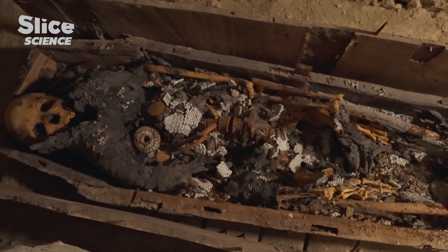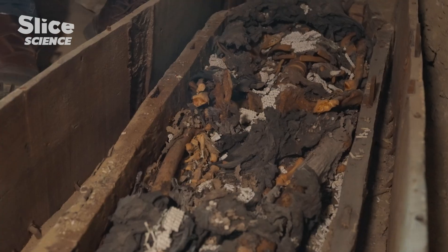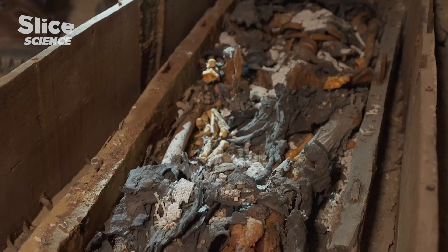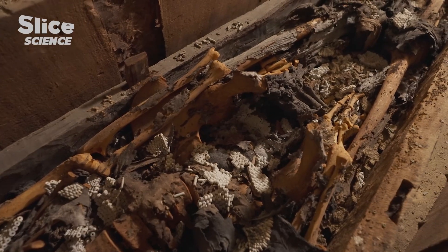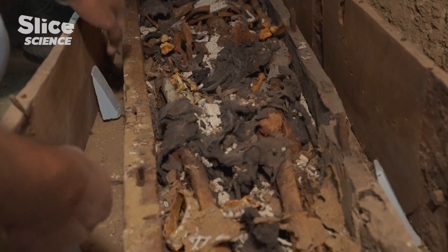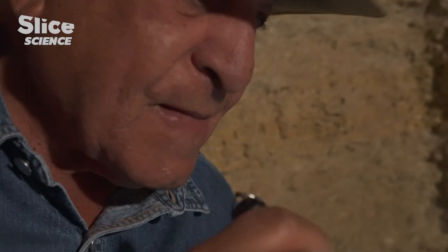It's a sensational discovery. The mummy is totally disintegrated. The linen bandages come apart in rags, perhaps because the mummification technique applied was not good, or because it was too hastily embalmed.